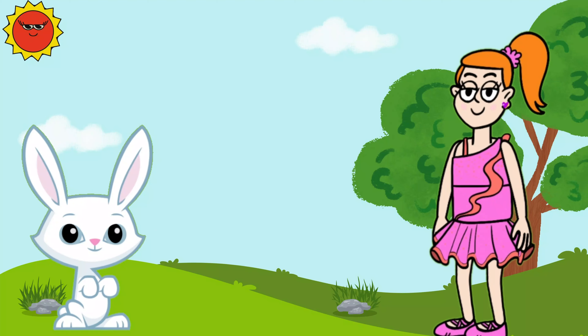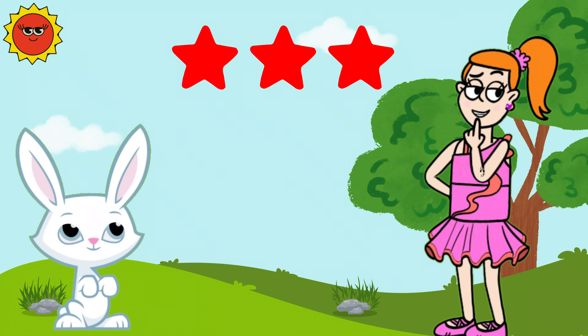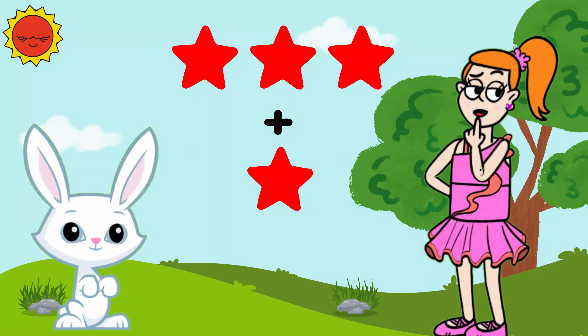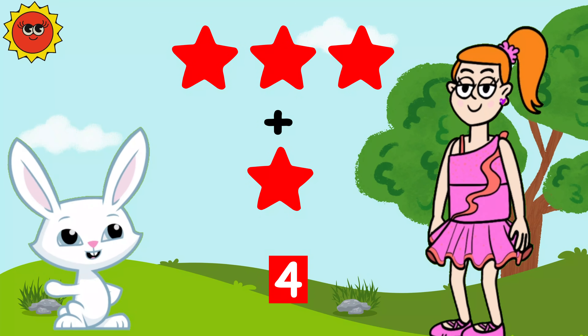Let's try another one. We have three red stars. Now let's add one more red star. How many red stars do we have in total? Four! Correct!